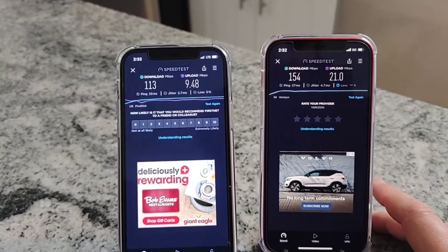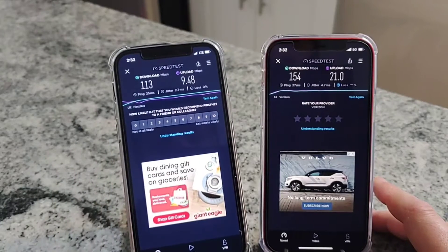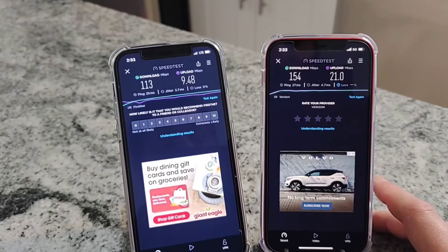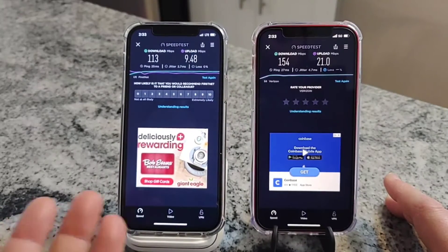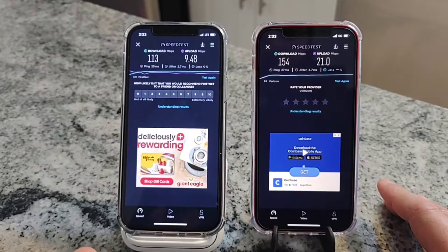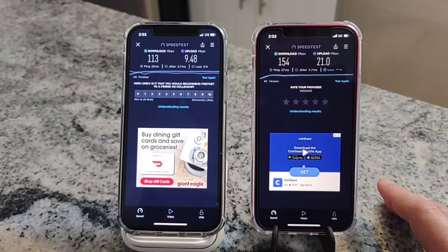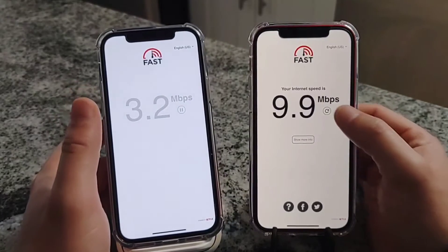Alright, we've got our first test results. For Verizon: a ping time of 27 milliseconds, jitter of 4.7 milliseconds, downlink of 154 megabits per second, and uplink of 21 megabits per second. AT&T FirstNet had a 25 millisecond ping, 2.7 millisecond jitter, 113 megabits per second down, and about 9.5 megabits per second up. Both did very well - that's plenty of bandwidth. Verizon holds the edge on both down and up.